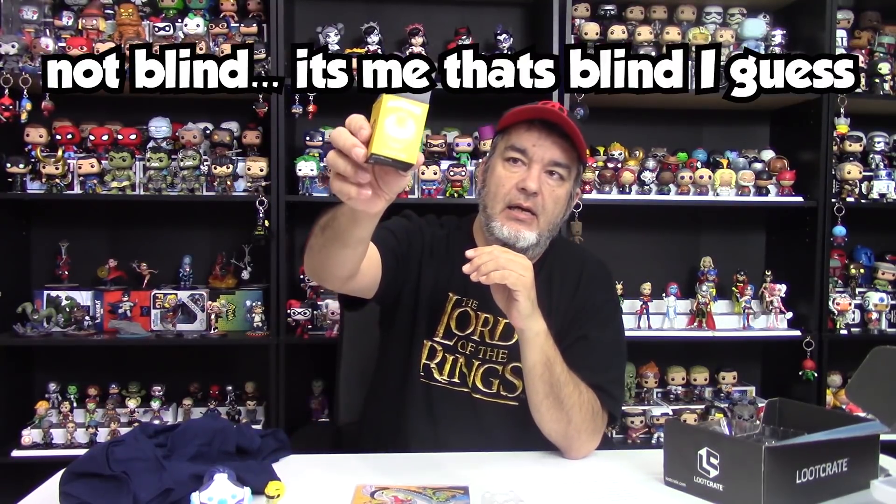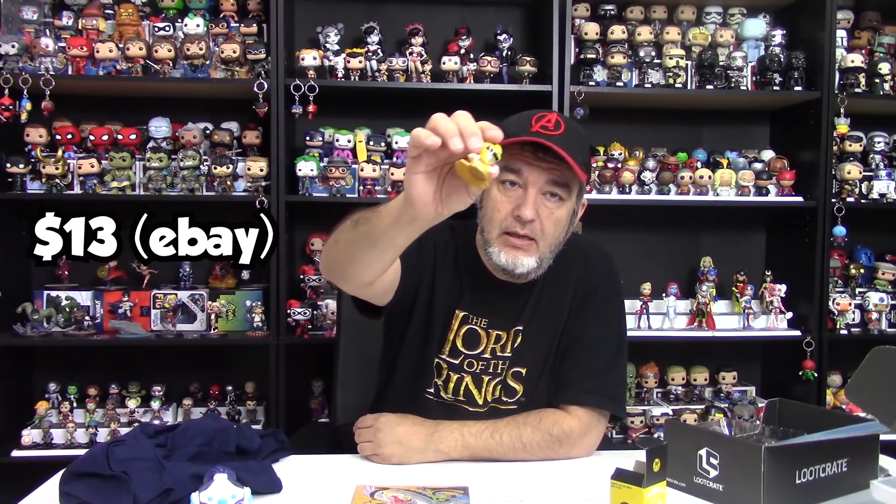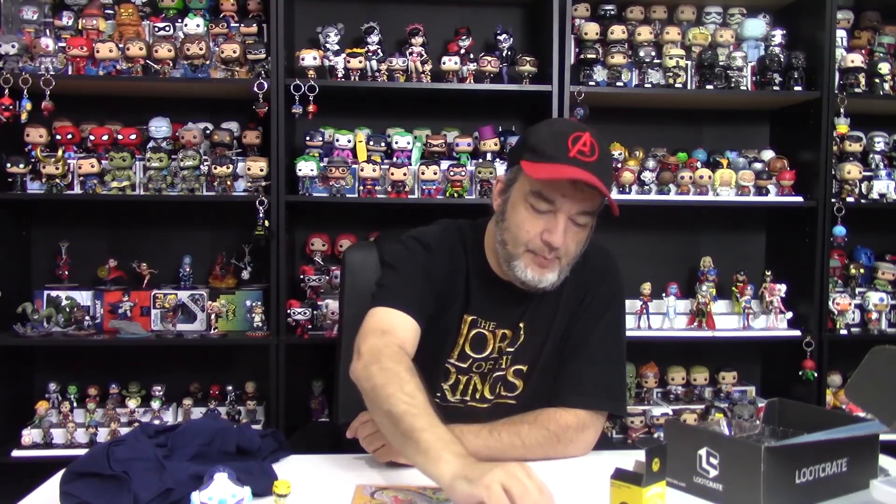The blind box is hard to value because something in a blind box isn't worth anything until you open it and find out which figure it is. The Yellow Ranger right now on eBay is going for $13, which is a pretty good price for a small plastic figure like this. And then the pin is going for $5 on eBay — sometimes the Loot Crate pins go for a little bit more because there's other loot attached at lootcrate.com/pins. But $5 right now.